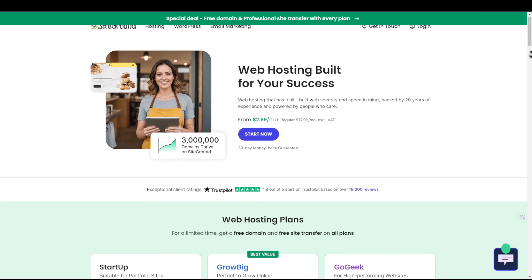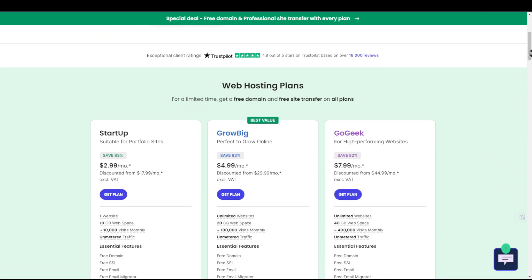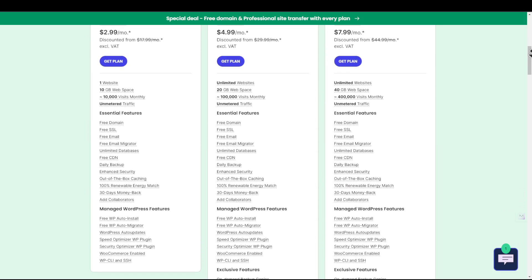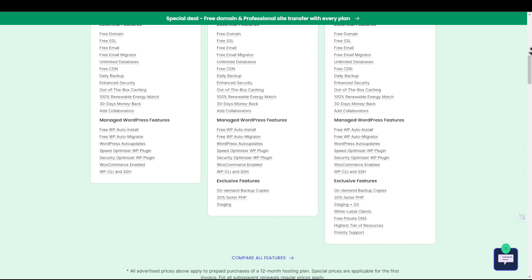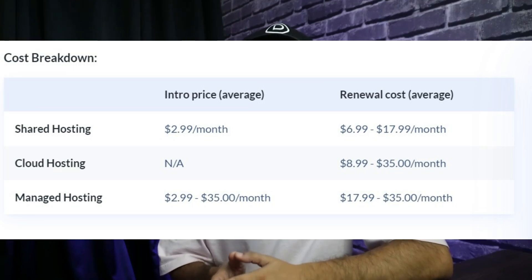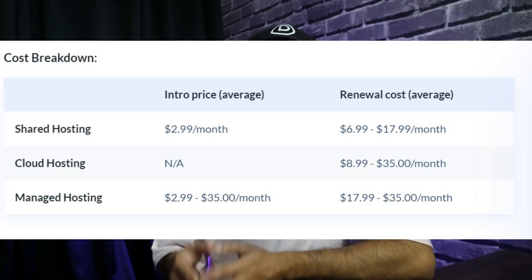For example, SiteGround provides a ton of freebies including SSL creation, professional email accounts, a CDN, staging website, enhanced security protection, and excellent customer support — all at an affordable price. Plans with SiteGround start at $2.99 per month for the first year, then $17.99 per month from the next year. Here is how the cost breakdown of hosting providers looks, where you can see the pricing for the first year and the renewal cost year after.